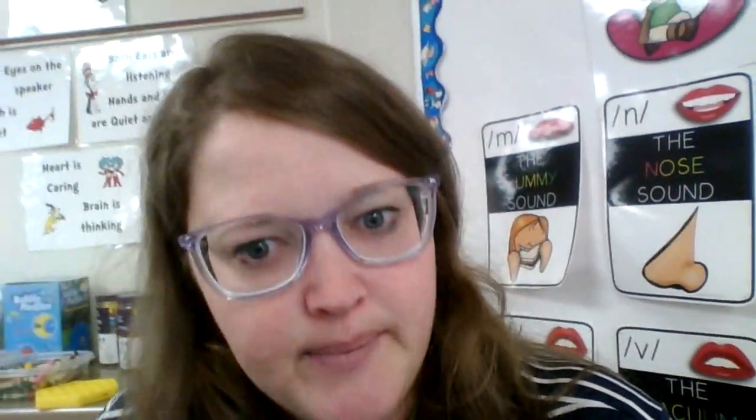Hello friends. I am so glad that you are on my YouTube channel with me today. We are going to practice some sounds and then learn about some shapes. Let's do our six sounds and then we will start learning about our shapes.